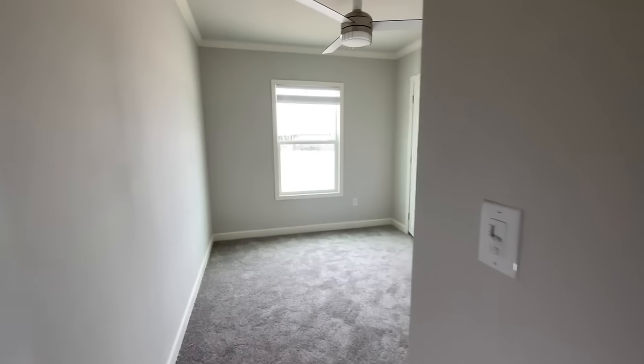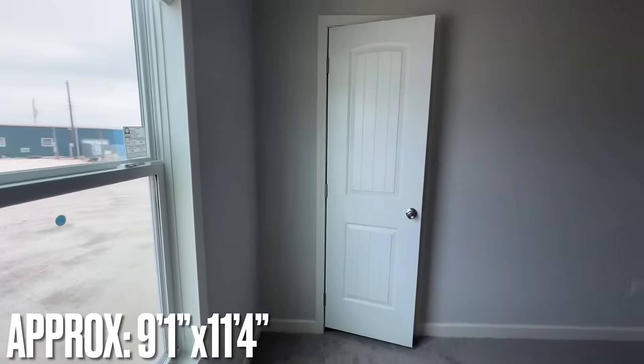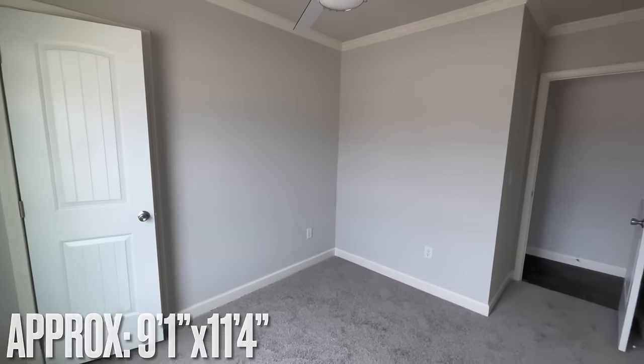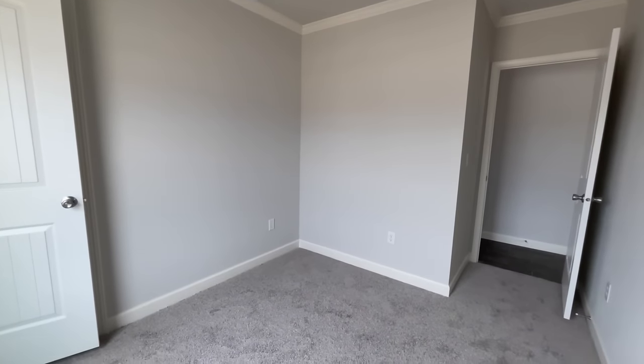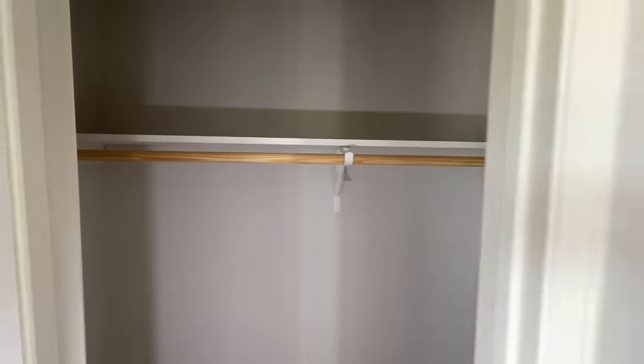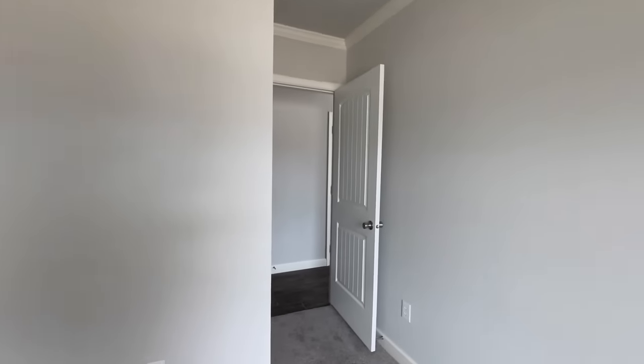This is a split bedroom floor plan — two secondary bedrooms on this side and the master bedroom on the other side. This first one is the smaller of the two, but it's still really nice. You've got wood shelves, wood hanging dowels, tape and textured walls, crown molding, and a fancy ceiling fan.